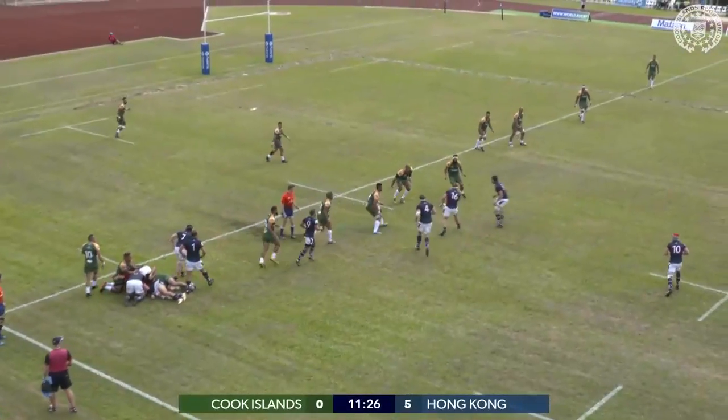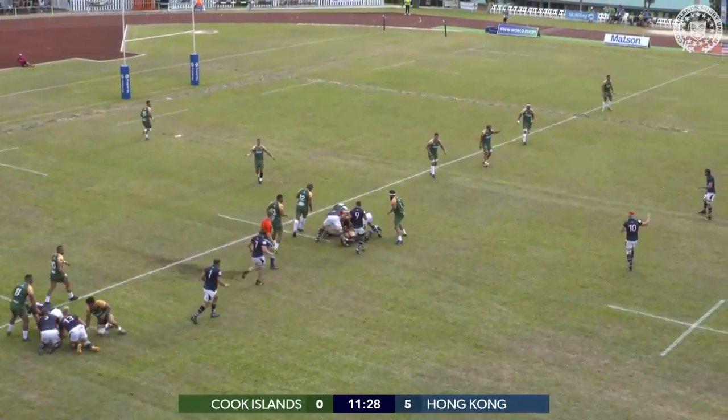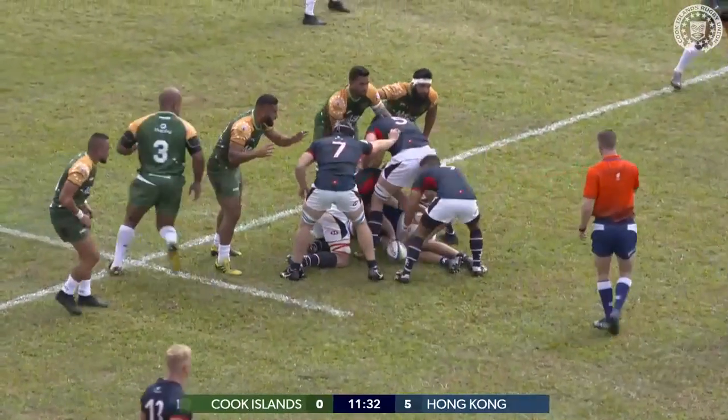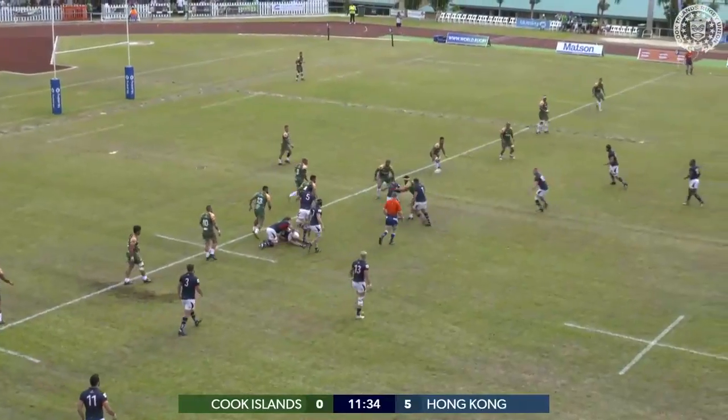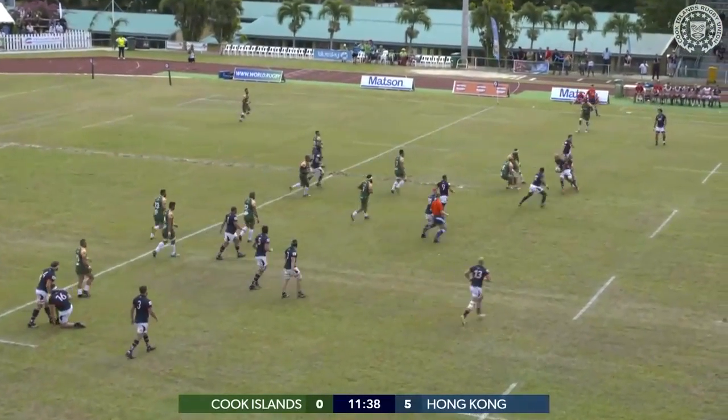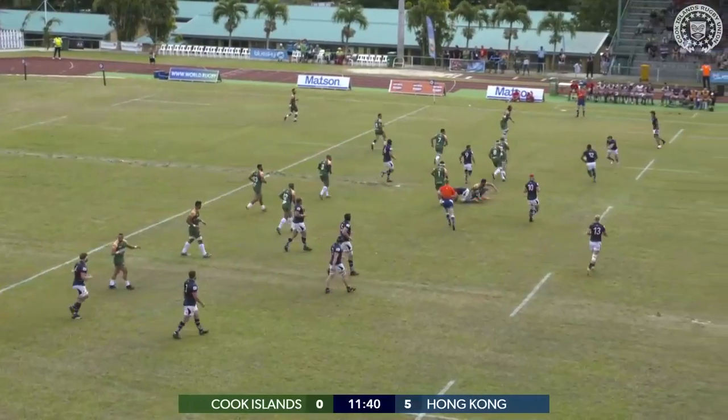Ball placed back and Slatham is allowed to get it, throws a cutout pass out the line to post. Hong Kong just grinding it out in the moment, backing themselves. Slatham manages to get the pass away to his fly out Rossley, but the ball's pass is not great though and they loop around.